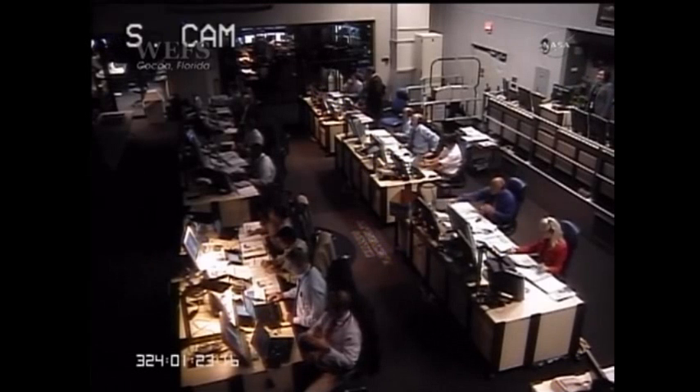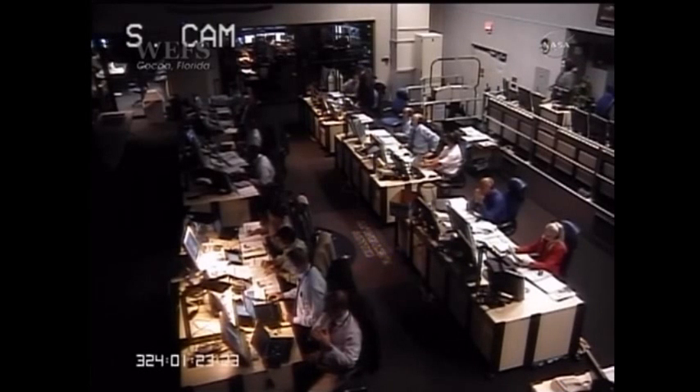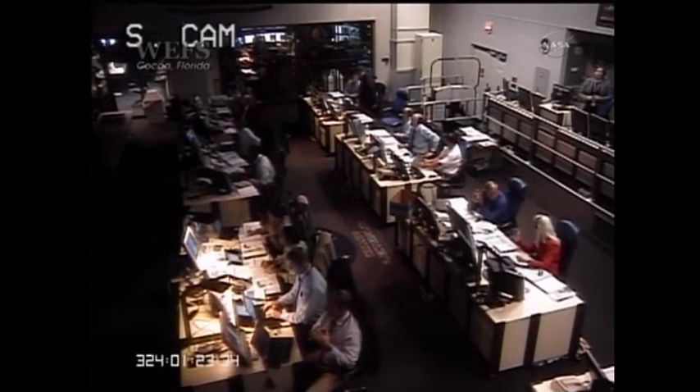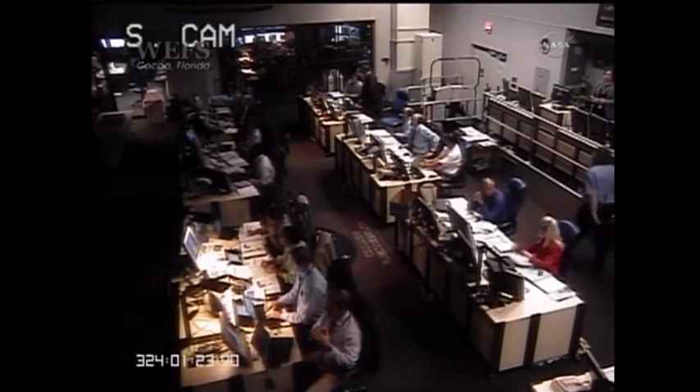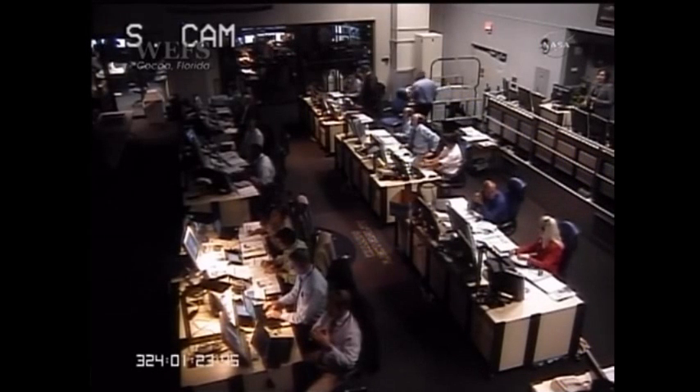The Minotaur 1 launch vehicle systems remain nominal. Vehicle attitude is nominal.